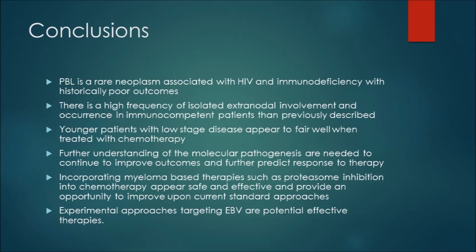In conclusion, plasmablastic lymphoma is a rare neoplasm associated with HIV and immunodeficiency with historically poor outcomes. The study found a high frequency of isolated extranodal involvement and occurrence in immunocompetent patients than previously described. Younger patients with low-stage disease appear to fare well when treated with chemotherapy. Further understanding of molecular pathogenesis is needed, and potential incorporation of myeloma-based therapies such as proteasome inhibition into chemotherapy appears safe and effective based on recent reports. Experimental approaches targeting EBV also provide additional therapeutic opportunities.